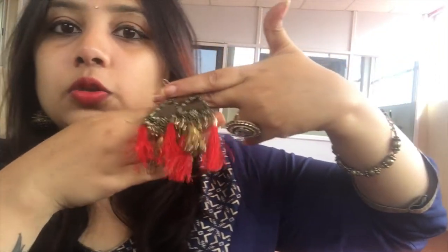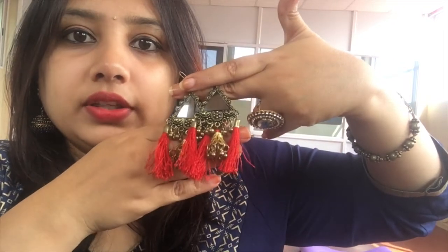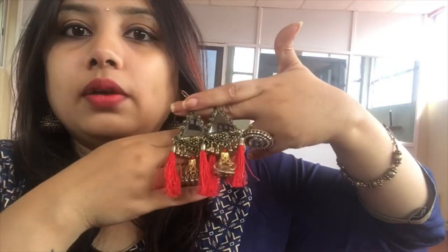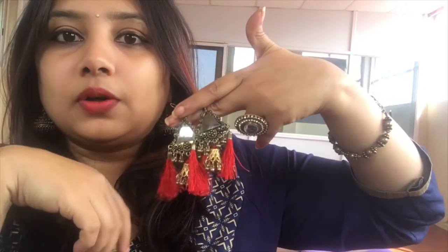The next earring is one of my favorites. I got this also from Commercial Street and paid around ₹150. It goes well with all kurtis and more. I wore this in one of my previous videos — if you haven't watched it, please do, I'll leave a link in the description box below. This is how it looks on me.